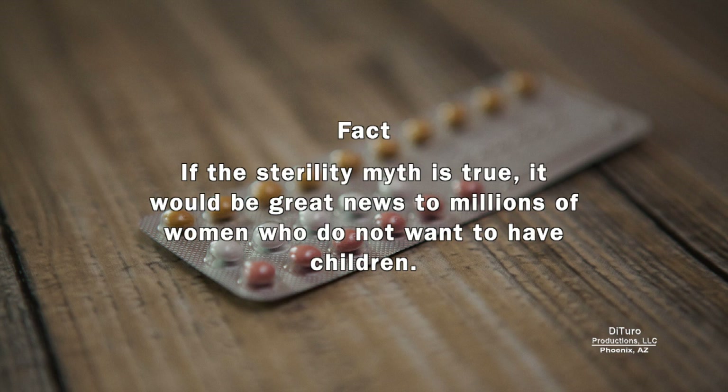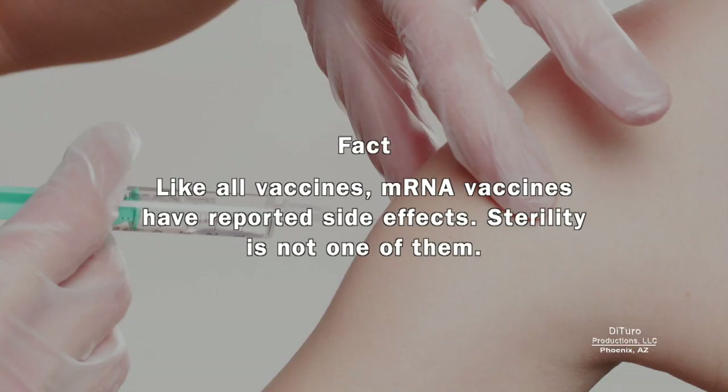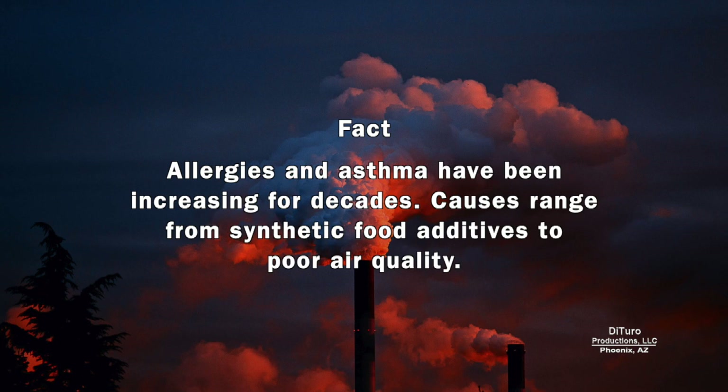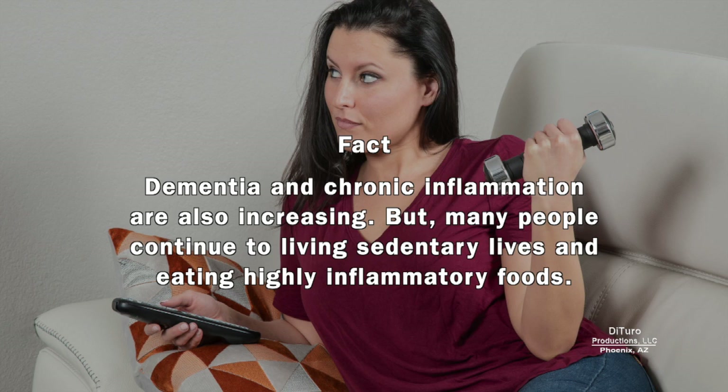Then there's the mRNA vaccine sterility myth. If the sterility myth is true, it would be great news to millions of women who do not want to have children. Like all vaccines, mRNA vaccines have reported side effects, but sterility is not one of them. Another myth is that mRNA vaccines increase your risk of allergies, dementia, and inflammation. Allergies and asthma have been increasing for decades, with causes ranging from synthetic food additives to poor air quality. Dementia and chronic inflammation are also increasing, but many people continue living sedentary lives and eating highly inflammatory foods.